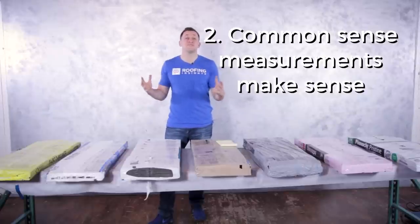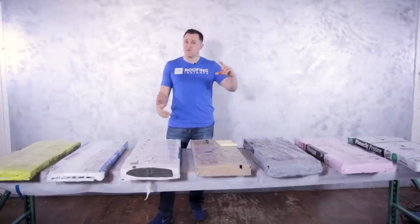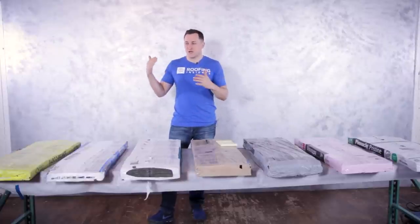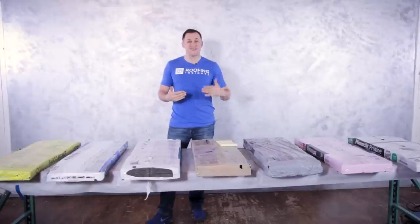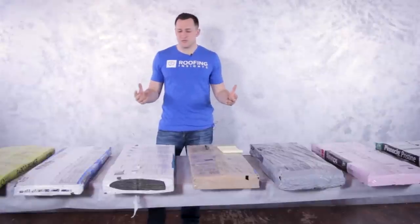Number two: common sense in the home building material market also applies here, because people don't like when manufacturers are cheating them. You have a two-by-four that's actually three and a half inches, a one-by-four trim that's three and a quarter. There have been quite a few lawsuits where consumers are upset that materials are shorter — they don't get what the price sticker says.